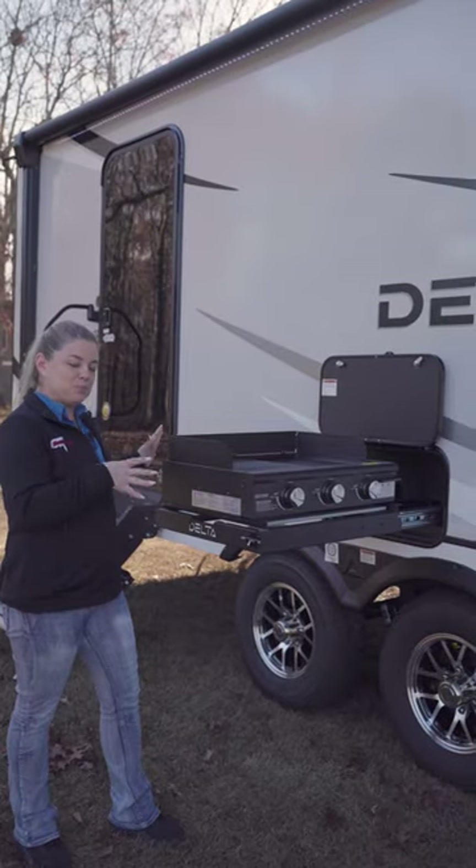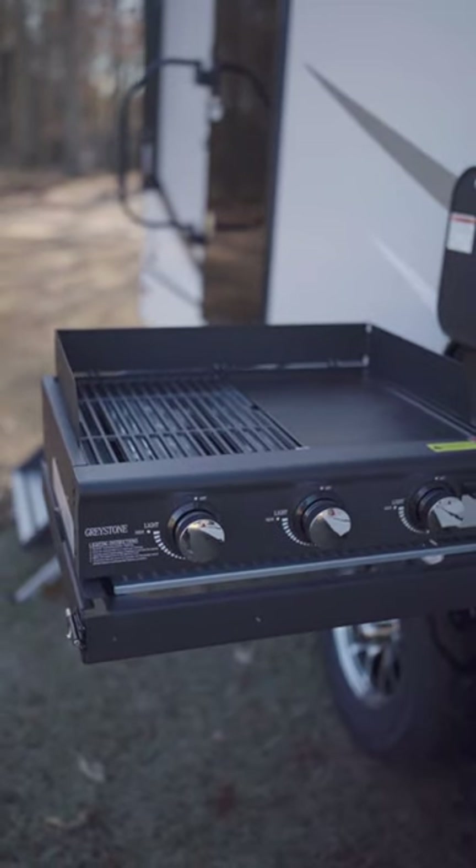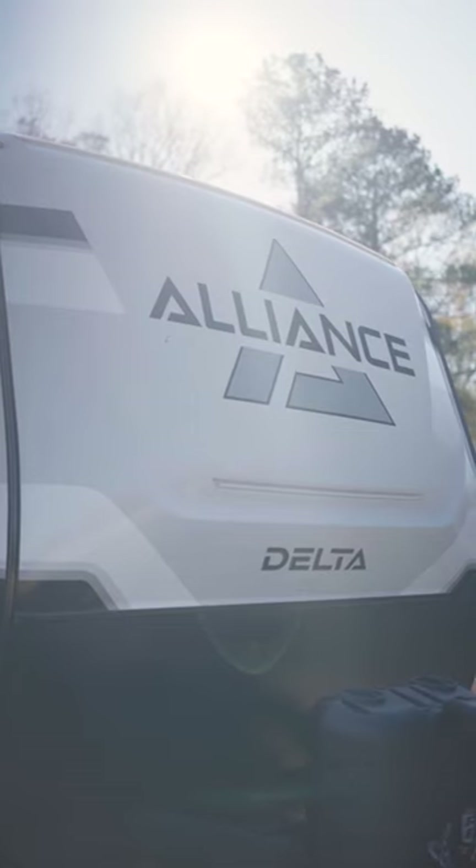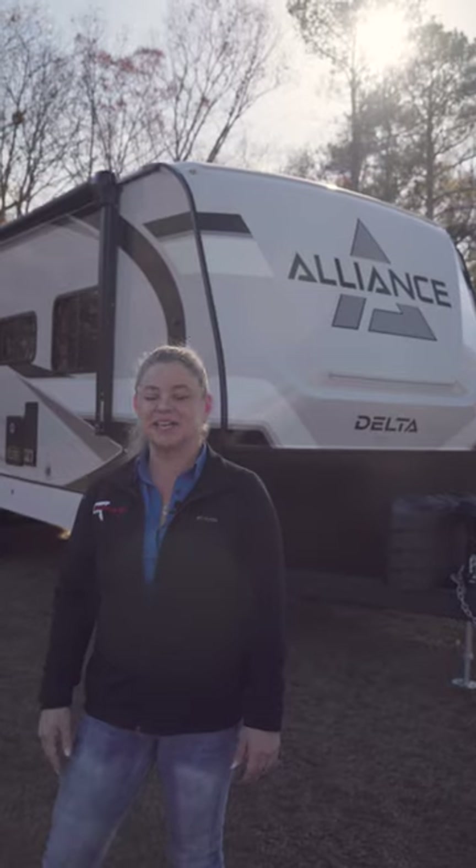The Delta actually features a brand new outside kitchen idea — it actually has a griddle and grill combo. If you have any questions on the Delta 262RB, come on down to Southern RV in McDonough and ask for Jill.